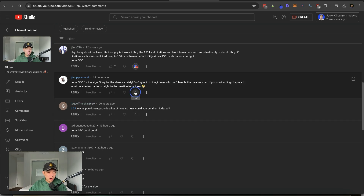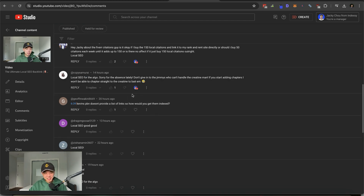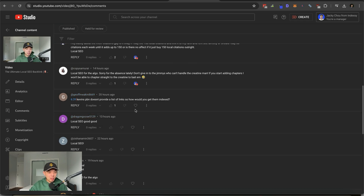Copy Samurai says: don't give into people who can't handle the creativity, man. If you start doing chapters I won't be able to chapter straight into the creativity and debate them. Love that. Kevin's PBN doesn't provide a link list — so how do you get them indexed? You can do it manually: check each of your tier ones, find the Kevin's PBN links, and submit them for indexation, or let them index naturally. Kevin's PBN is too cheap to worry about — it's not even a tier one. If it's a tier one link, getting it indexed is important. If it's tier two, it's whatever.